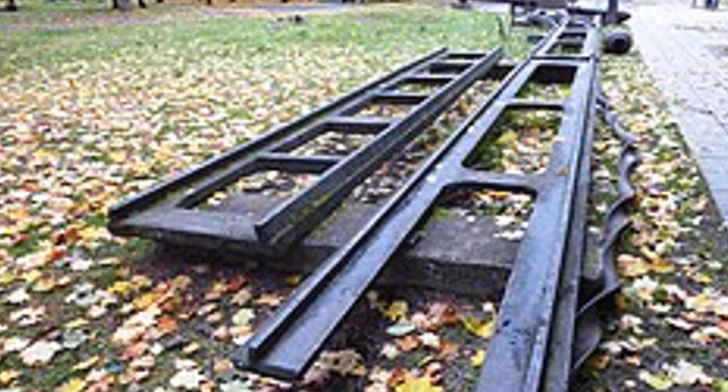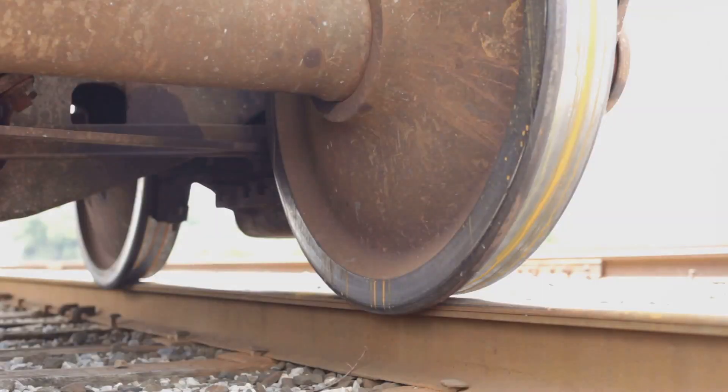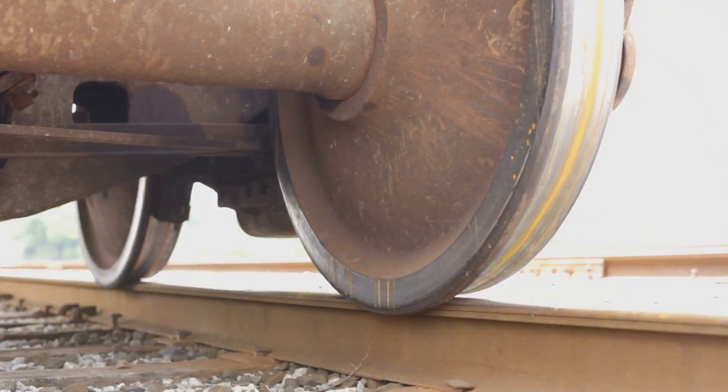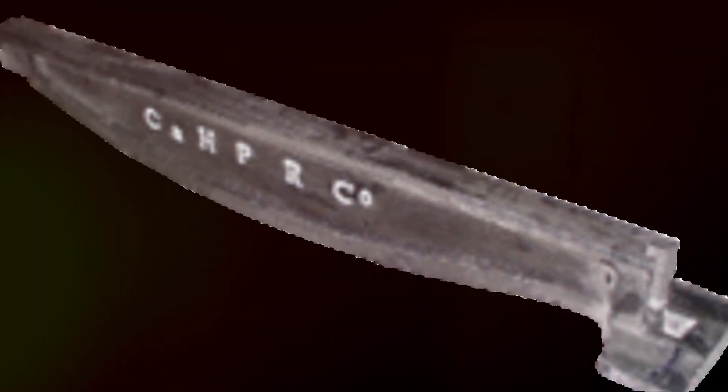A key development came in 1787 with John Kerr's flanged rail. This design, with a raised edge, helped keep wheels on the track. Later, iron rails replaced wood, offering greater durability.